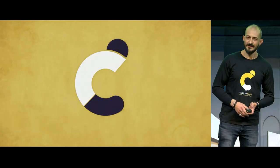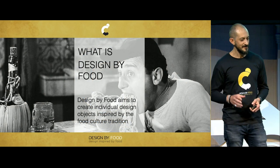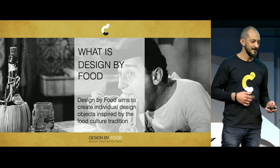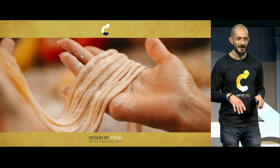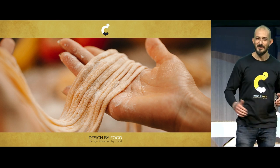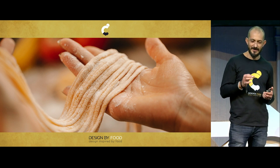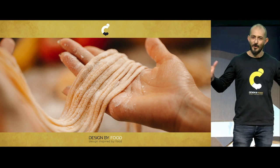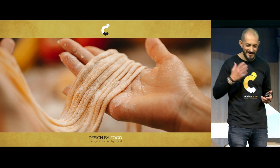We are going to talk today about a project called Design by Food. It's a design project that takes inspiration from the food tradition. It began in 2012, but its roots are a little bit older, because when I was a young boy, I used to watch my grandmother making noodles — she was cooking every day like there would be no future. I was watching her hands and each piece of noodle she made, imagining scaling the objects and thinking how it would be to live inside a macaroni or sleep in an orecchietta.